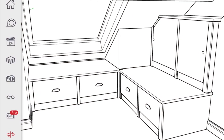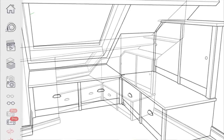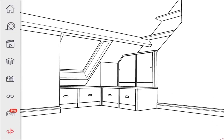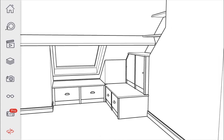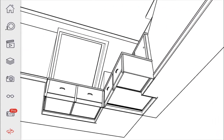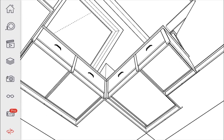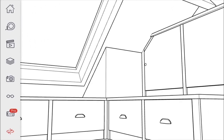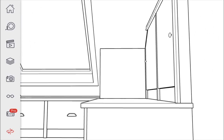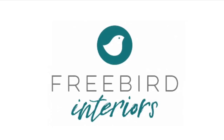Thank you for watching. If you'd like more videos on using SketchUp drawing software to produce fitted furniture, including the manufacture and the installation of the furniture, then do subscribe to my channel here on YouTube — it's Freebird Interiors. You can find us on Instagram, Facebook, and on the internet we've got a website: freebirdinteriors.co.uk. We're based in Sheffield in England and we welcome any inquiries. Thank you.